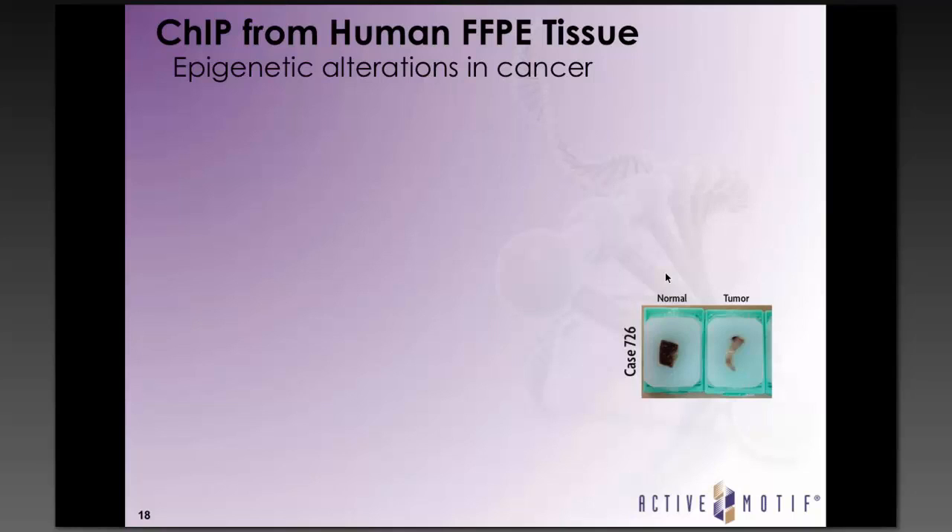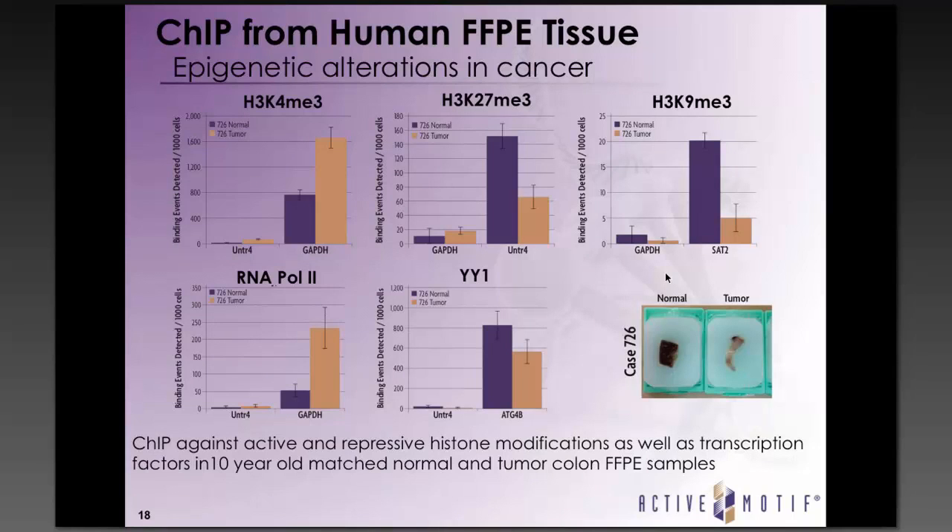The main challenge in getting ChIP to work on human FFPE samples is that quality can be highly variable. The colon FFPE samples I performed ChIP on were over 10 years old and stored under less than optimal conditions. I first performed ChIP against H3K4 trimethylation, and the successful enrichment of GAPDH in both normal and tumor samples over the negative control region confirmed the integrity of the antigens and the ability of the antibody to recognize targets even in these heavily cross-linked samples.